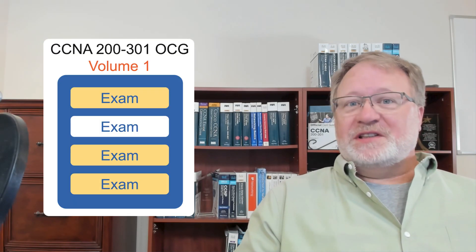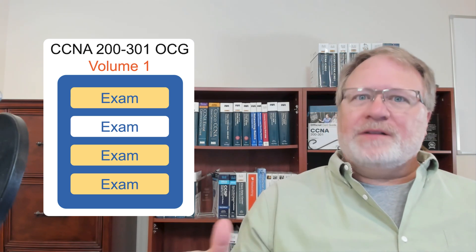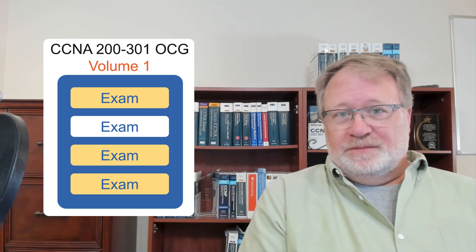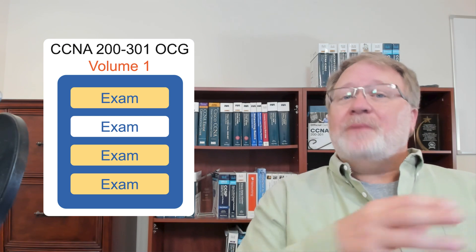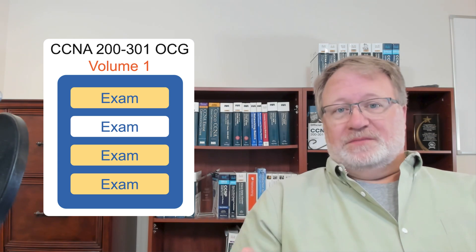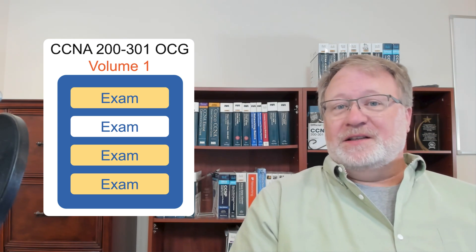It could be that the biggest changes for the new editions of the CCNA Cert Guides that come out in 2024 happen outside the covers of the books. We made huge changes to the exams that you get rights to when you buy the books. In this video, I'm going to go over the fundamentals of all the different types of exams that you get with the books, and at the end, I'll tell you about the new exams and how to best make use of those.